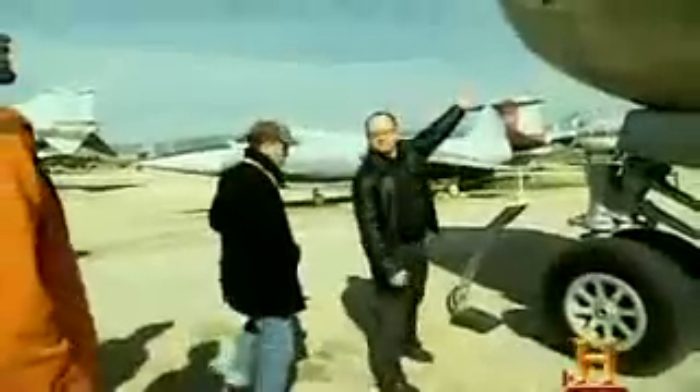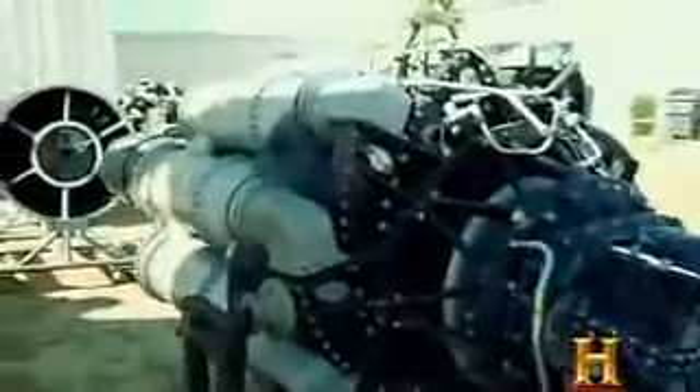Reverse engineering entails copying everything from an existing machine, from complicated electronics down to the chemical composition of basic materials. It's no easy task, even when the technology being copied is from right here on Earth.